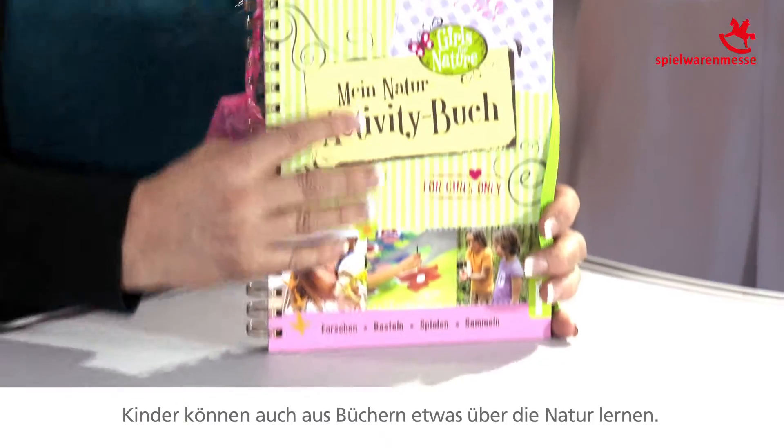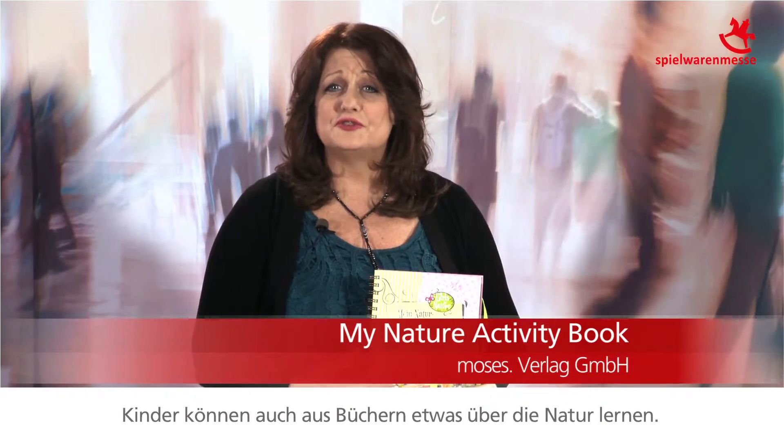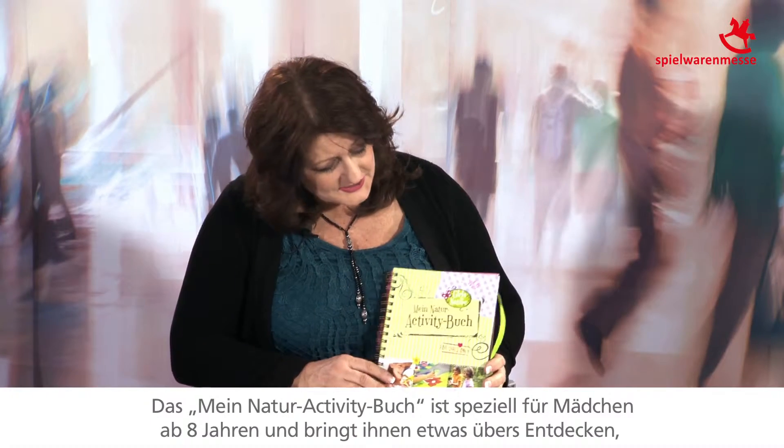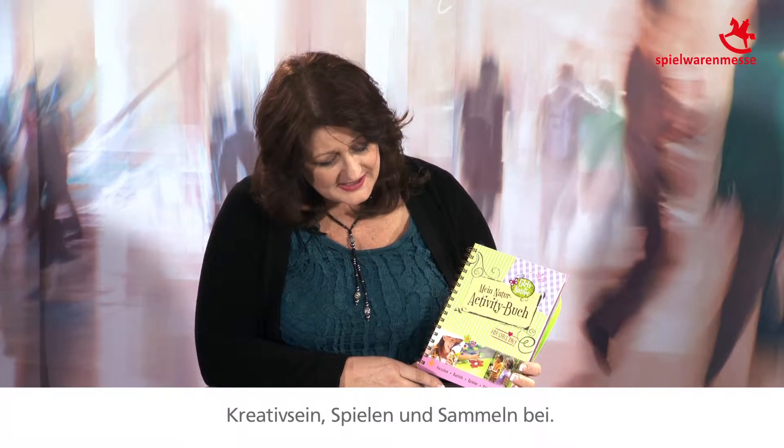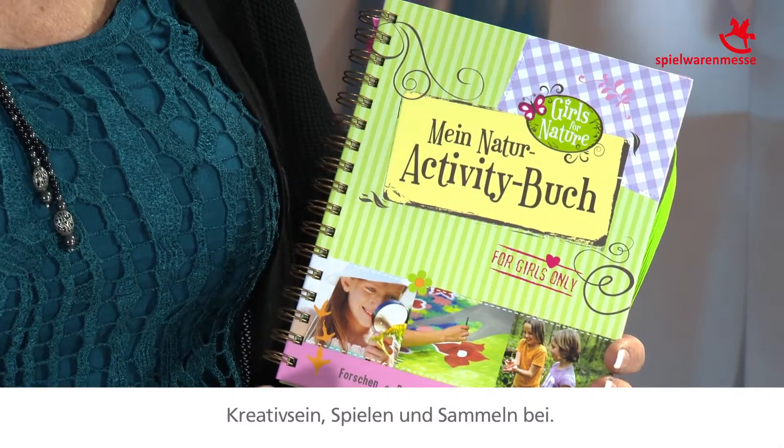Another way for children to learn about nature is to actually use books. It's a great educational way to teach them about how to play in nature, how to be in nature, how to be conscious of nature. This particular book is designed for girls ages eight and up, and it teaches them about exploring, creating, playing, and also collecting.